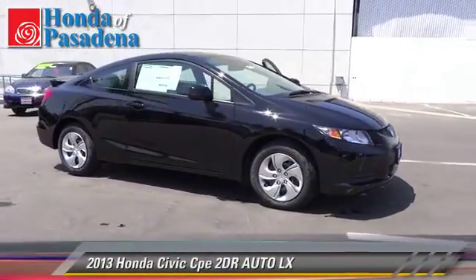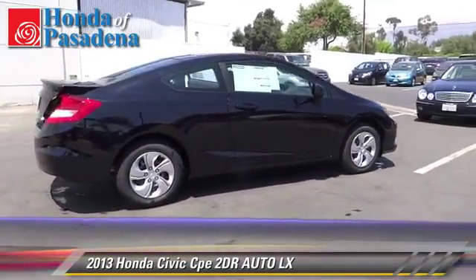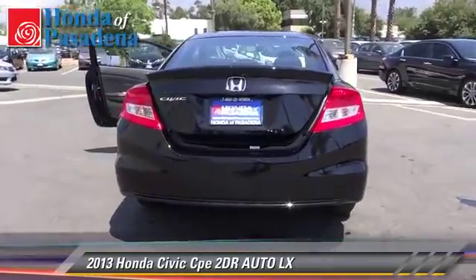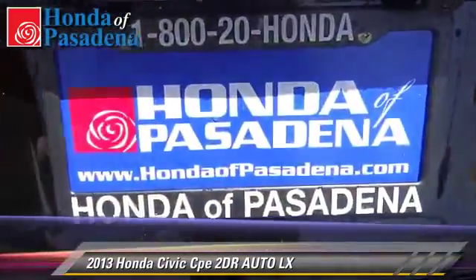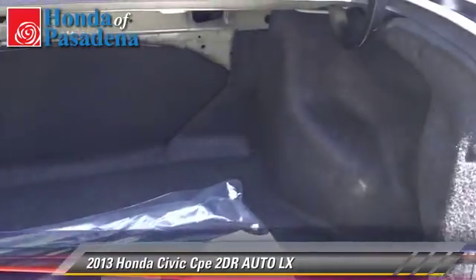The 2013 Honda Civic LX. With an automatic transmission, this vehicle is well equipped. This Honda features front wheel drive, power windows, and tilt wheel. Safety features include traction control and stability control. Give us a call to schedule your test drive today.